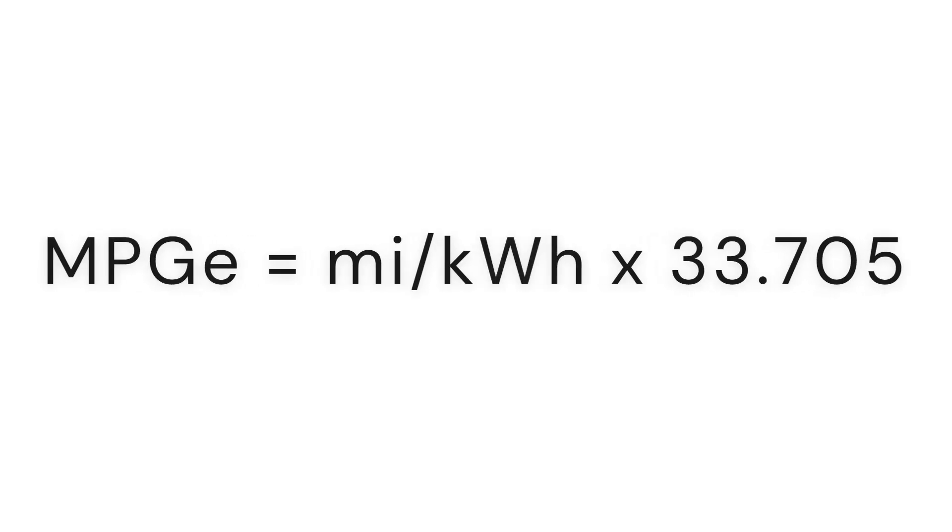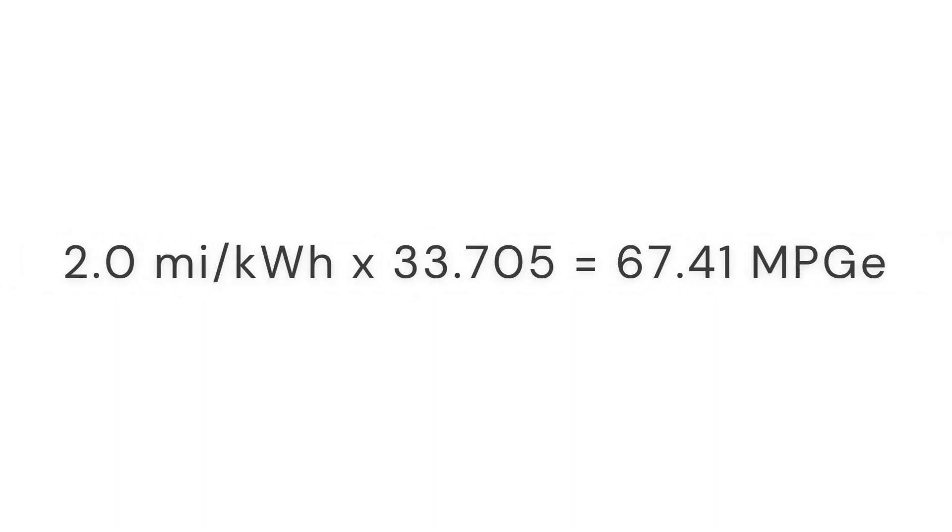So how do you calculate the MPGE? It's easy — you take the miles per kilowatt hour times 33.705. For example, my 2023 Ford F-150 Lightning averages about 2 miles per kilowatt hour, which would be 67.41 miles per gallon equivalent.